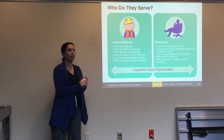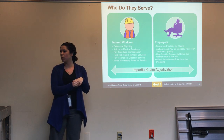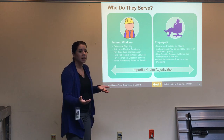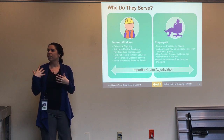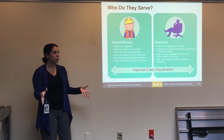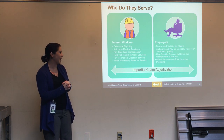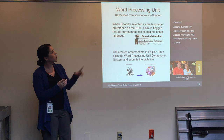Every claim manager is different, every claim unit is different, and every claim supervisor is different. One claim manager may give a different answer than another — that's just the reality of dealing with people. If you're not getting a straight answer or resolving an issue, the best thing to do is contact your COHE contract manager. We're here to help remove those barriers and assist you in resolving issues you might be having.